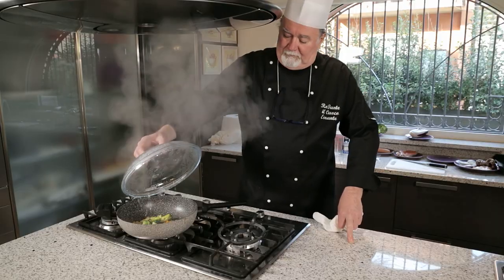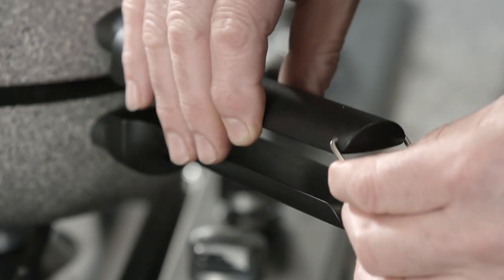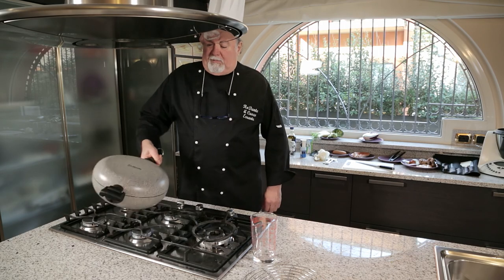This is an advantage over impractical traditional lids which are cumbersome and often leave a mess in the kitchen. The double locking handles provide added security that allows even beginner cooks to easily sauté foods.